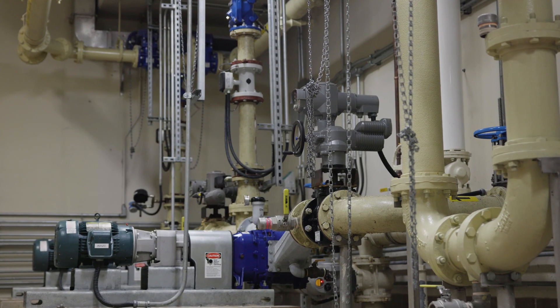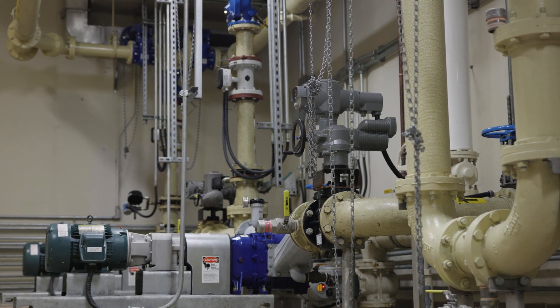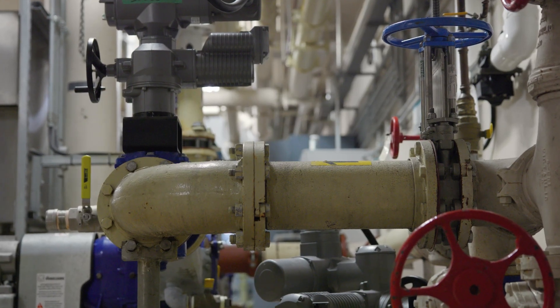Next, the wastewater goes through large tanks called primary clarifiers, which slows down the water and allows the heavy solids to settle out and be removed.